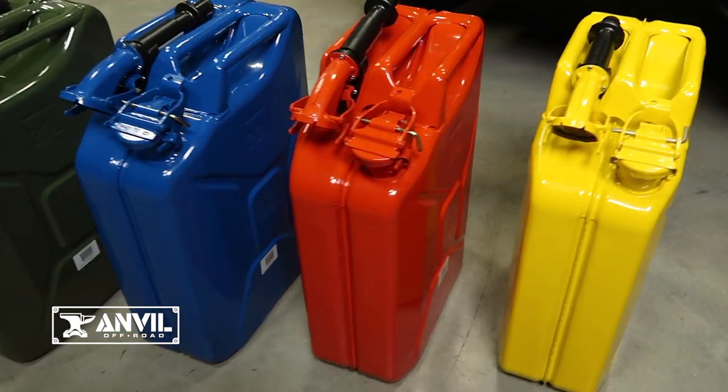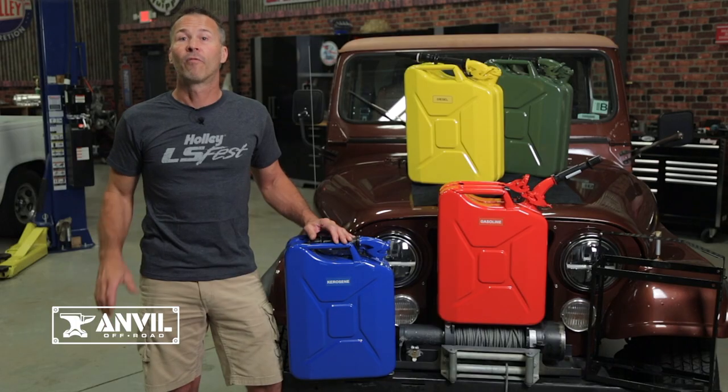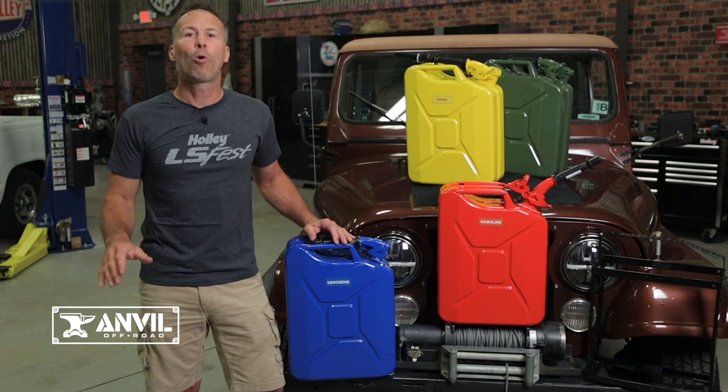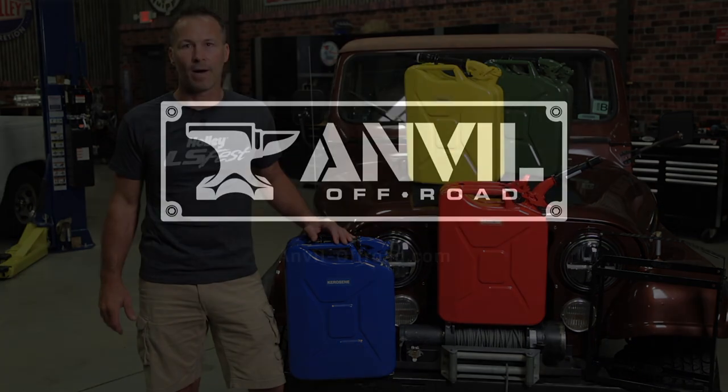Why risk getting caught empty handed again? Be prepared with a jerry can from Anvil Off-Road. For more information on our jerry cans, or to see our full line of off-road accessories, visit our website at anvil-offroad.com.